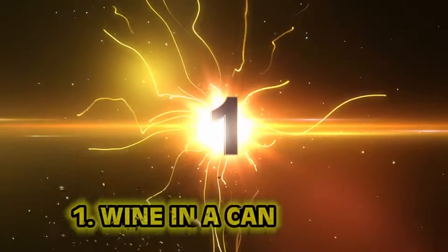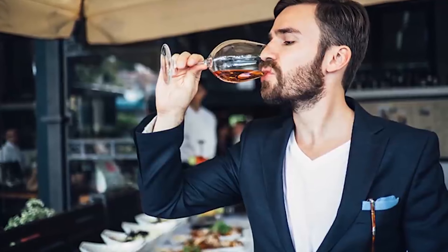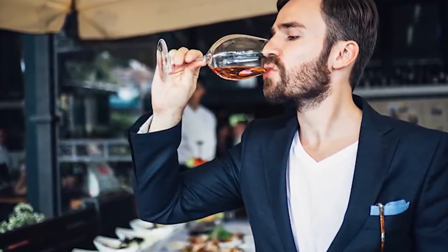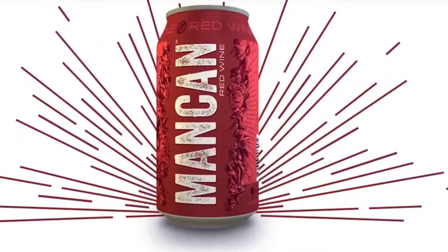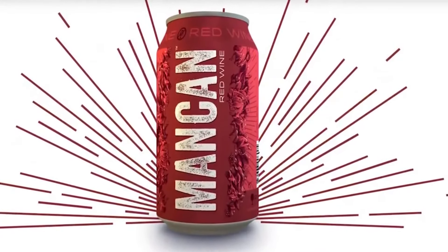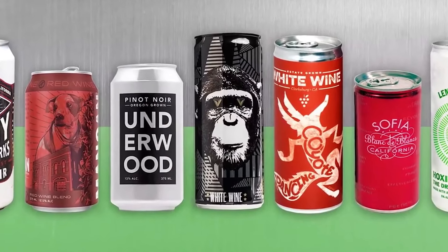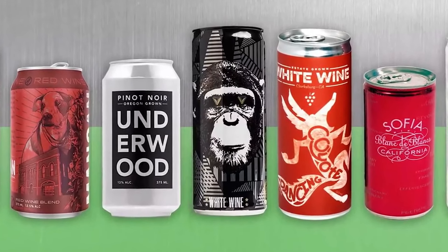Number one: wine in a can. For any wine connoisseurs, take this with a grain of salt. I always thought the wine glass was elegant, higher class, but that doesn't mean you have to be higher class to drink it. Now there's wine in a can for men, because we can't have flimsy glasses — we'll break those because we're so strong. I just can't imagine wine in a can tasting good. Let me know in the comments what you like to drink.